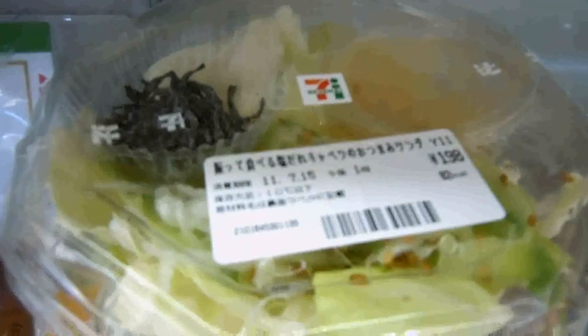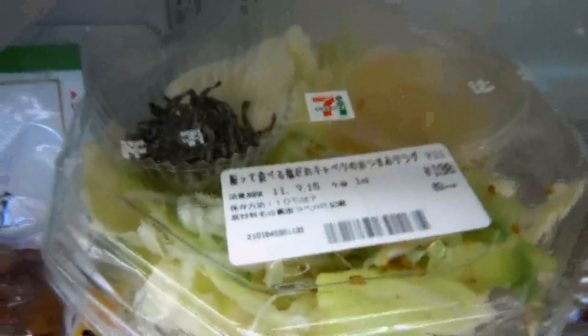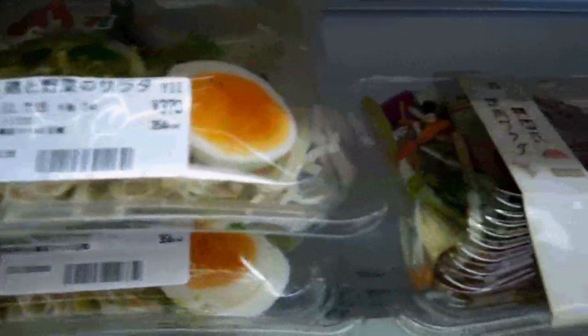Quite a fresh and healthy option for lunch. These guys are amazing with their quality control — always fresh, always healthy, always tasty. The quality is always excellent.